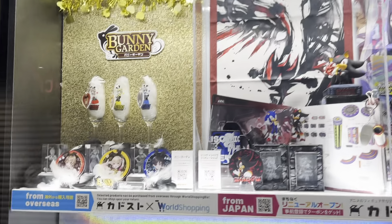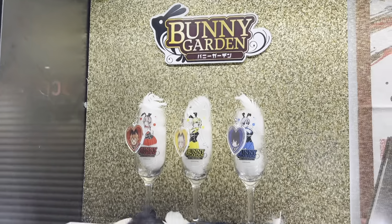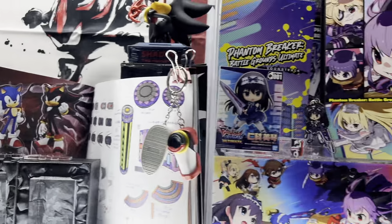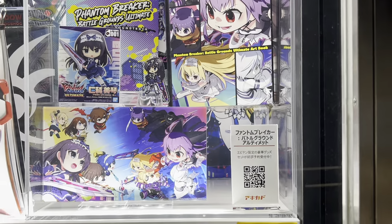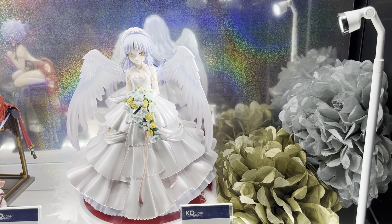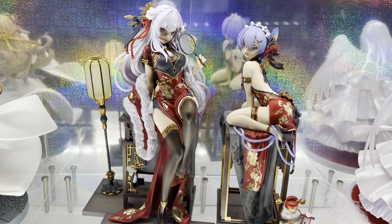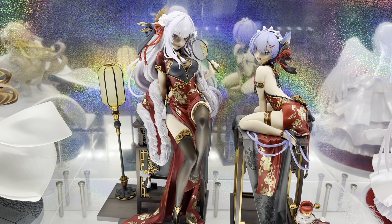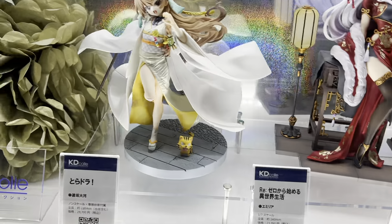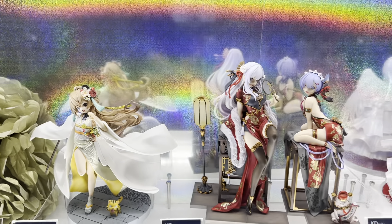Here's the official Karakawa booth. On display you have some figures from Bunny Garden, some Sonic merchandise, Phantom Breaker, and this character is from Angel Beats. Here you have Rem and Emilia from Re:Zero — Re Zero Kara Hajimeru Isekai Seikatsu — in traditional Chinese clothing, and this is from Toradora.